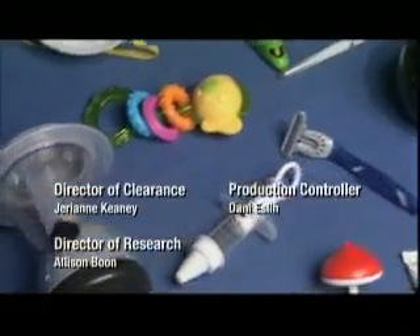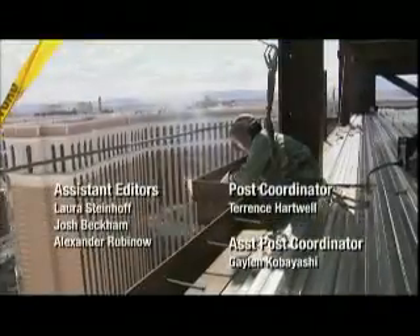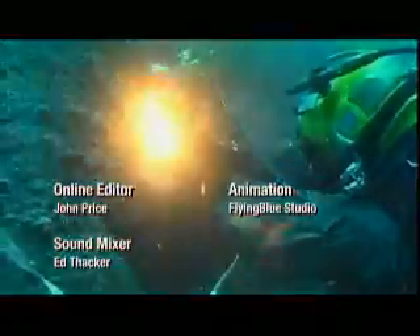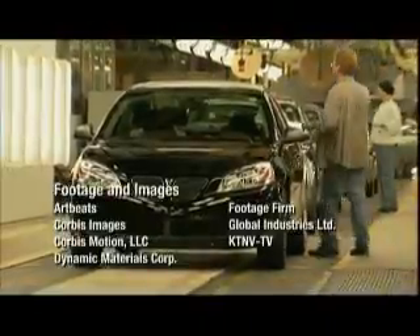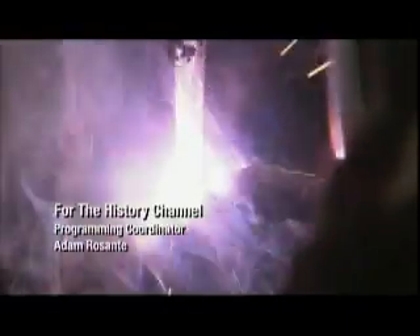So from ordinary household items to structures of extraordinary heights and depths, welding plays a crucial role in everyday life by simply joining the world together.